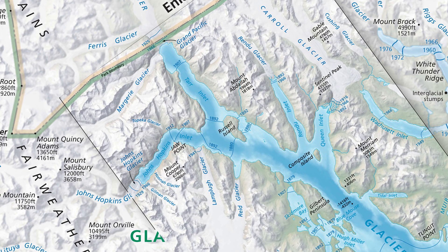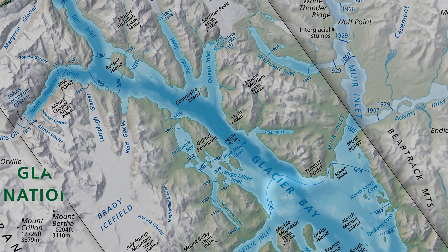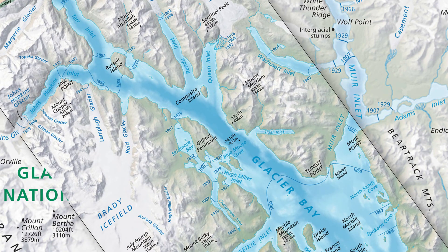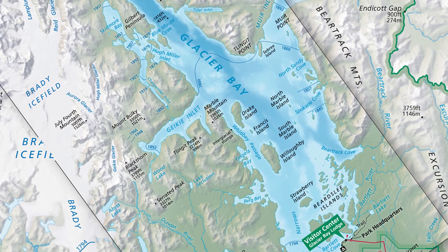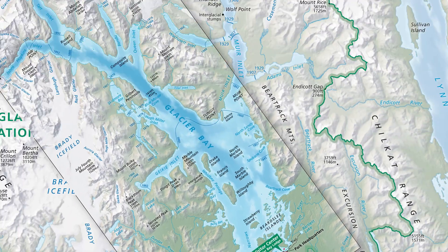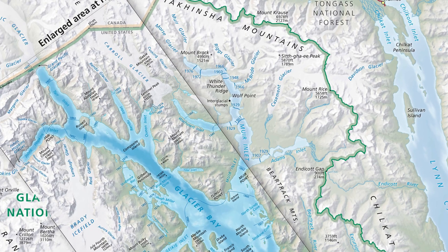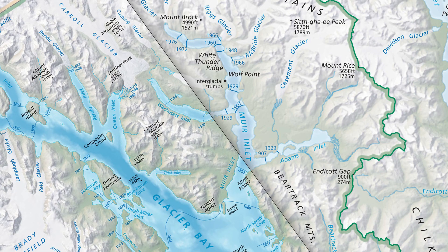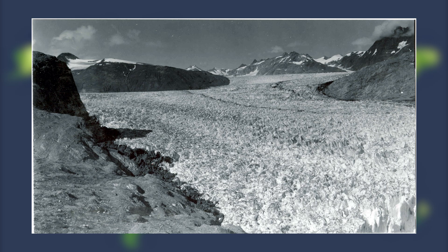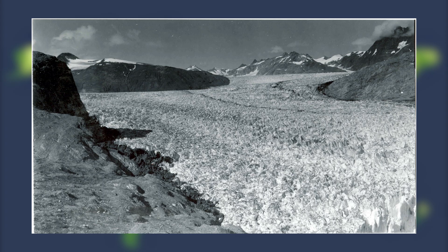Just 20 years before, it moved about 20 miles down the bay — receding about one mile per year. Moving south to the entrance of the bay, we can see where it was in 1794, about where Captain Vancouver would have seen it, and the maximum extent into Icy Strait. Muir Glacier has receded well back into the Tukinsha Mountains compared to when Muir himself would have first explored the bay in 1879.